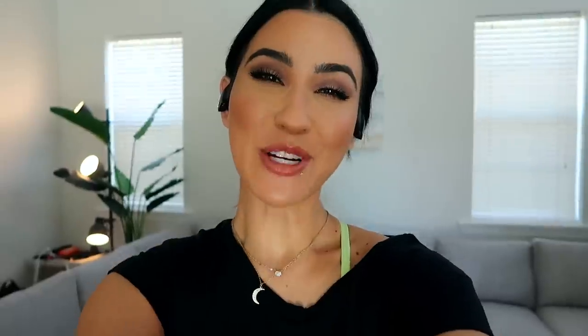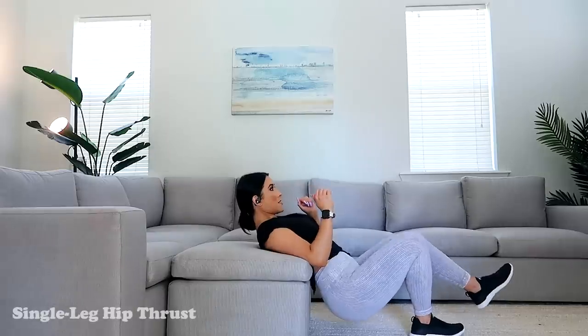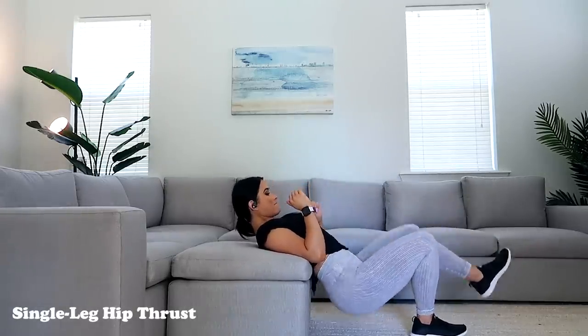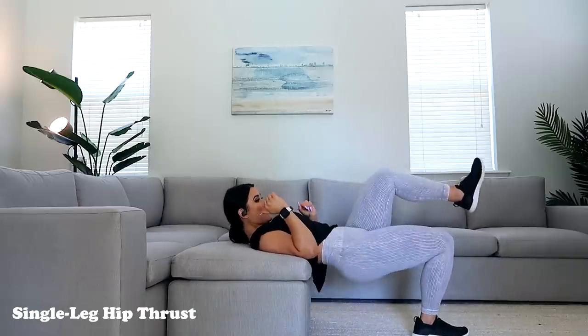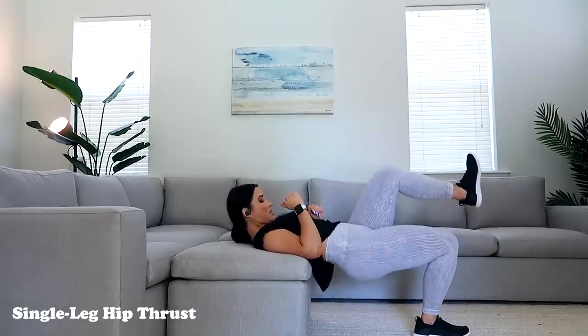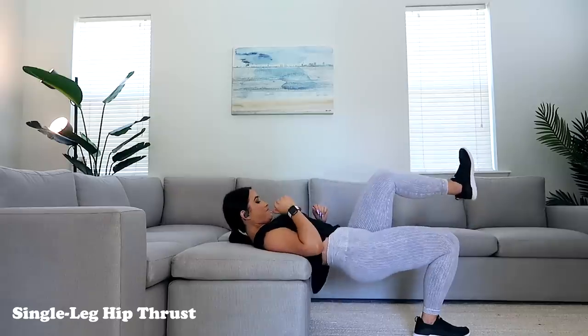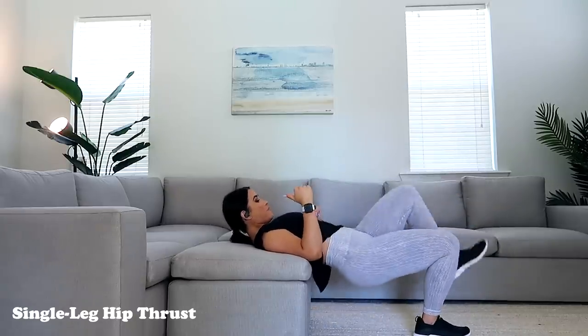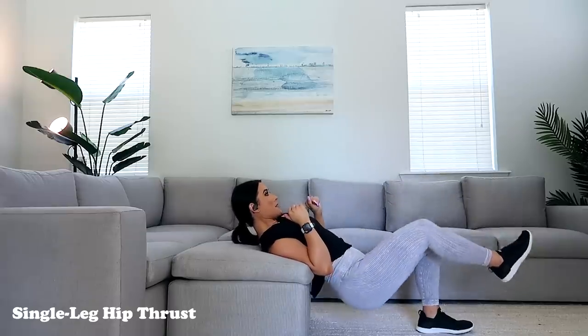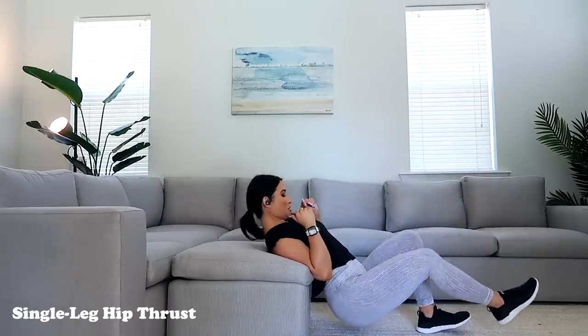Next up we have single leg hip thrusts — I'm sure you've seen me do this a million times. I'm going to use this couch because it's more firm; the other one is so squishy that I just sink right into it. I feel like people really underestimate how hard those are. If you're doing it right and you're really driving through your heel and squeezing at the top, those are hard.